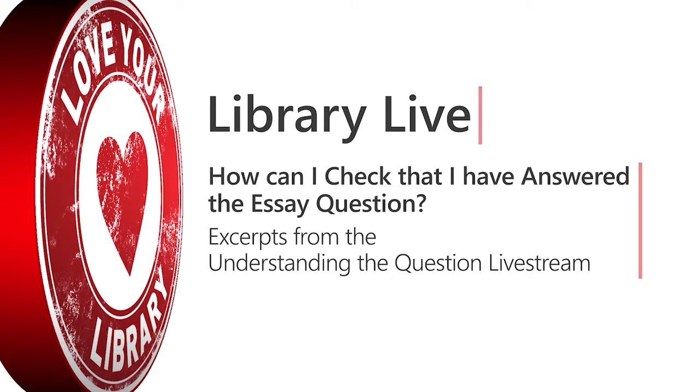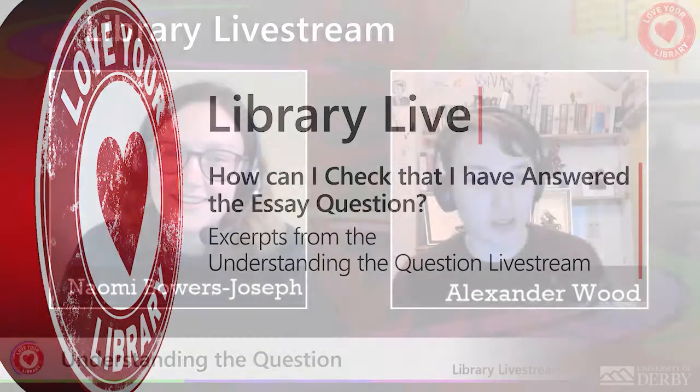Our topic of the week is how to identify when you're on the right track for answering the assignment question. This has been brought to us by student feedback, and it's something we've been wanting to address for a while. We've come up with five pieces of advice for how you can make sure you're on the right track when answering the question.